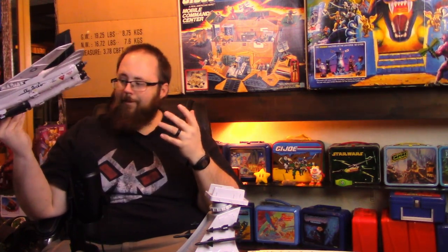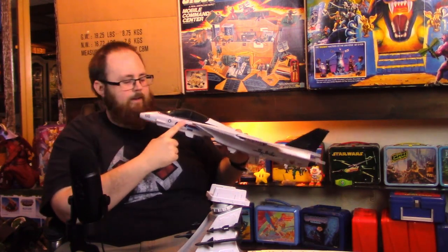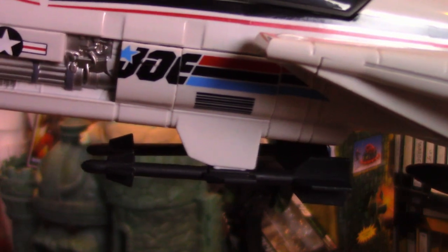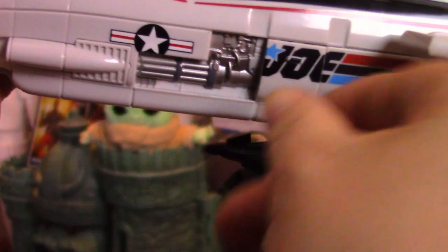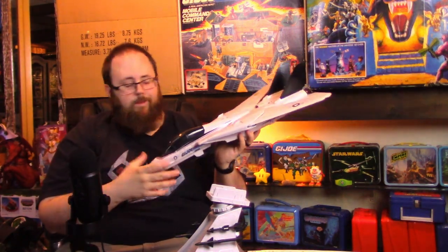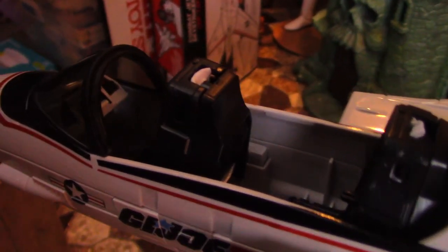There is a panel on the side that comes off to allow you to plug the ladder in, but I'm having a real hard time getting it loose — I don't want to scratch the tampo. It's not really explained in the instructions either; somebody discovered it online and shared a picture. I probably won't display it with the ladder attached despite it being a cool feature.